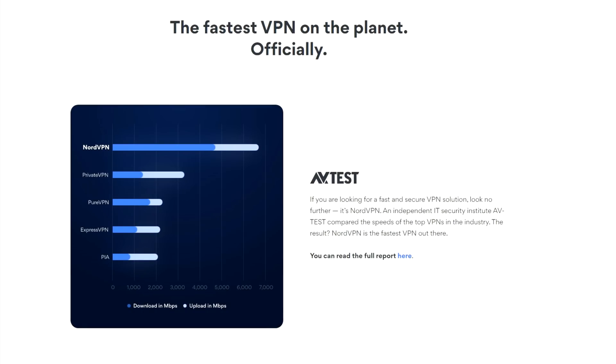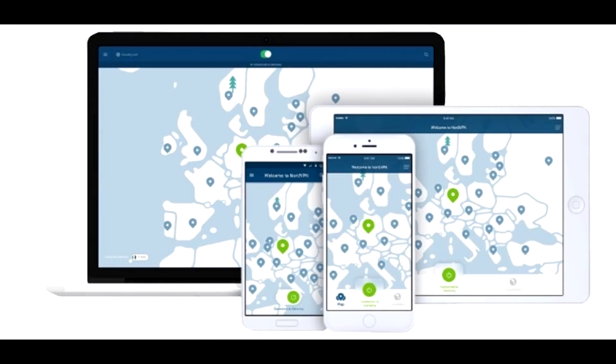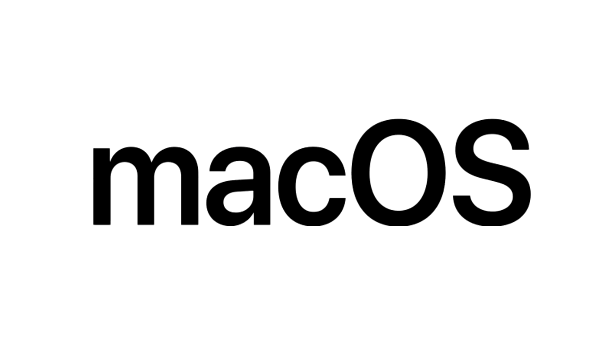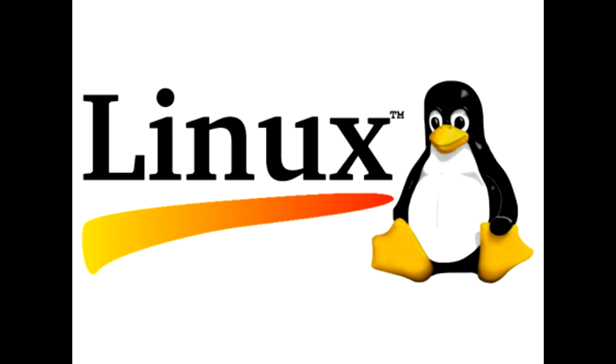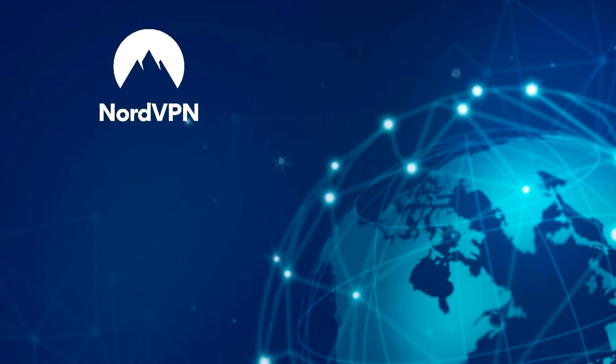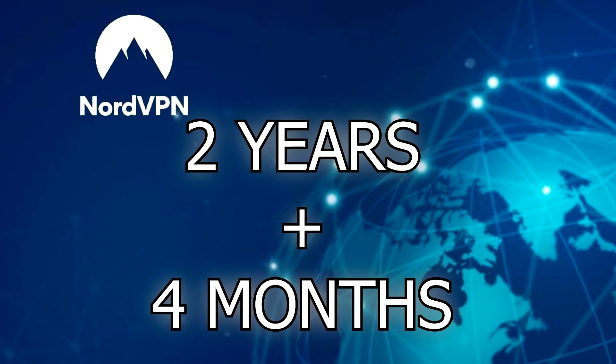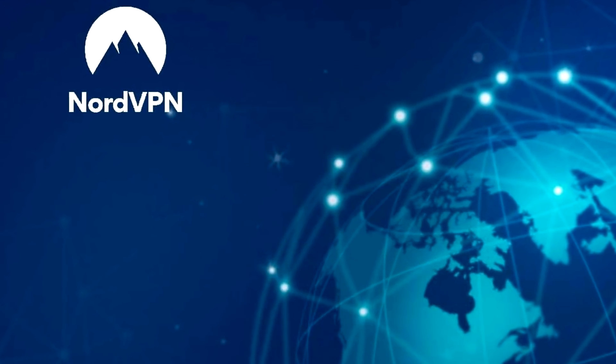NordVPN has been confirmed over and over again to be the fastest VPN out there. You can use it on six separate devices simultaneously — Windows, macOS, Android, iOS, Linux — even your Android TV can use NordVPN. Follow the link in the description and use the coupon code REDEFFECT to get a two-year plan plus four additional months with a huge discount.